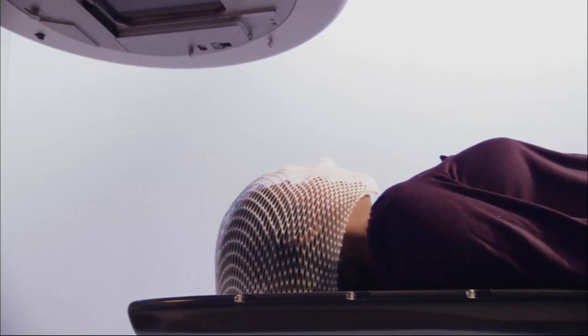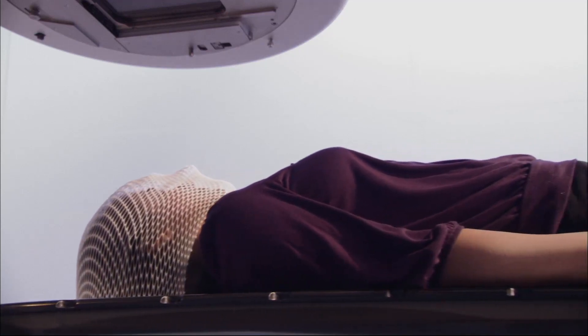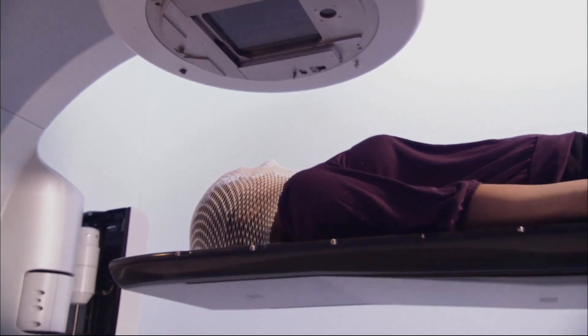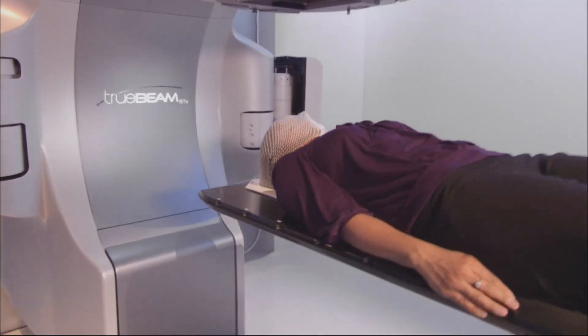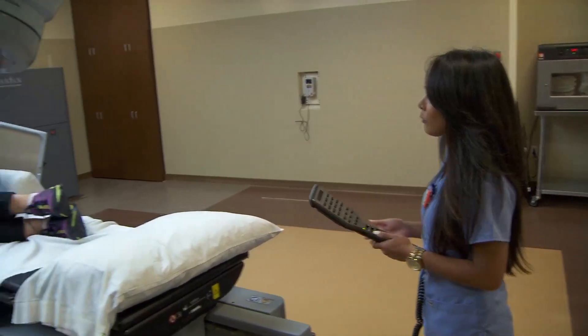When a patient comes in diagnosed with cancer and needs radiation therapy, the most important thing is to have a treatment plan — the radiation oncologist, surgical oncologist, and medical oncologist work together to devise a plan. Patients then undergo immobilization and simulation, where we do a mapping of the target and immobilize the patient so they're treated in the same position each day.